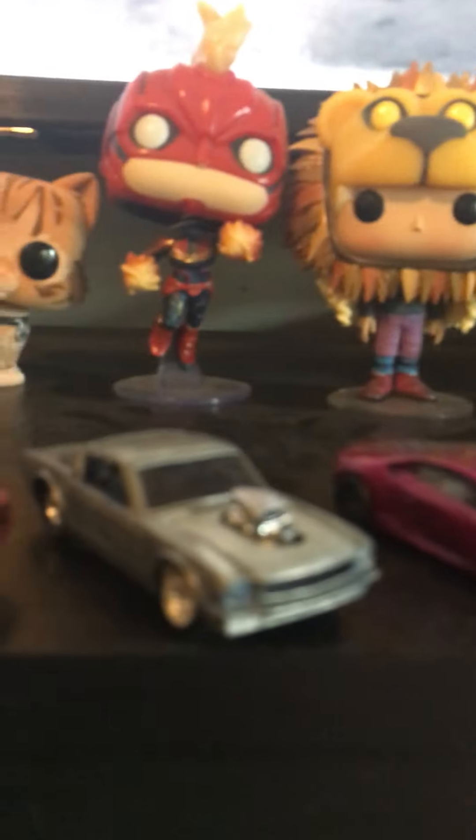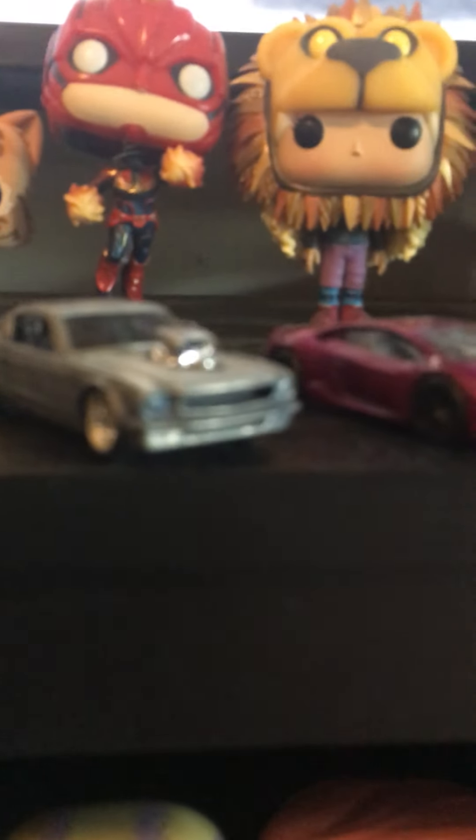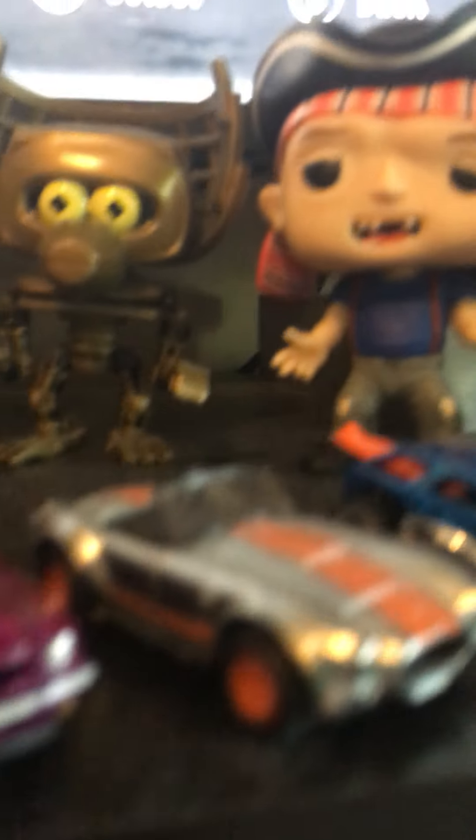Here we have another Mustang with a blower, a Lamborghini, another Mustang, a Cobra, a Surf Crate, another Lamborghini, and another Mustang.